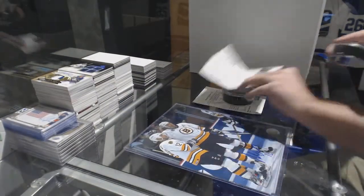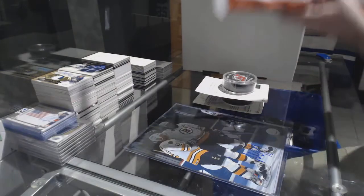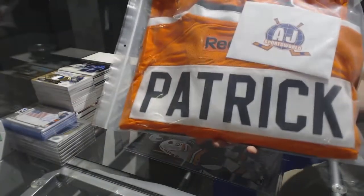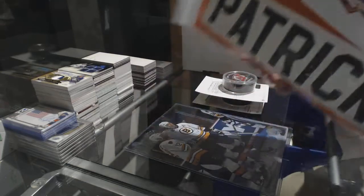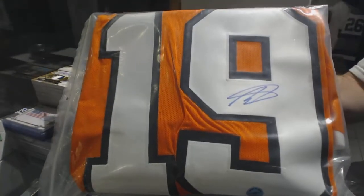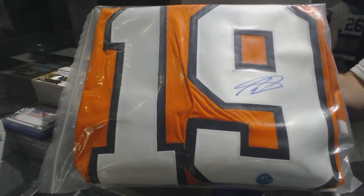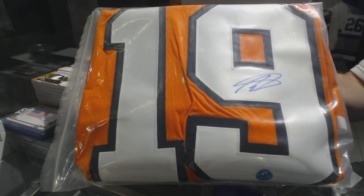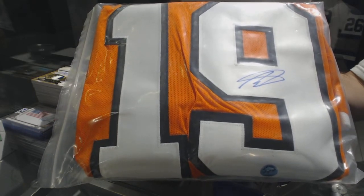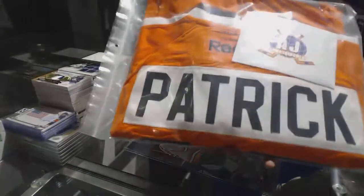And the jersey in this one — I think the color should tell you — autographed jersey for the Philadelphia Flyers, Nolan Patrick. There we go.